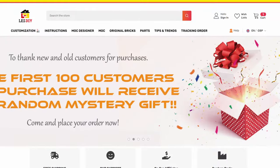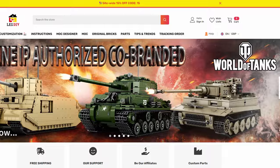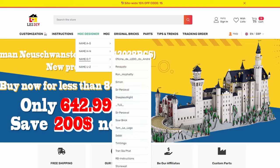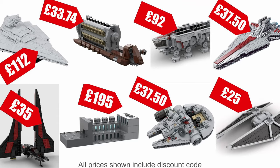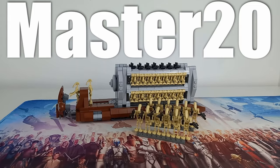Before I start I just want to speak about LesDIY. They're a company that sells designer mocs not only from popular sci-fi themes but currently they also have a collaboration with World of Tanks, which I think is pretty cool. They actually collaborate with very high quality moc designers to build the sets that you can see on their site. On screen you can see just a handful of the ones I was personally interested in, and the site is so easy to use. If you want to pick up any sets for yourself, consider using my referral link down in the comments below and use code master20 at checkout for a whopping 20% off.